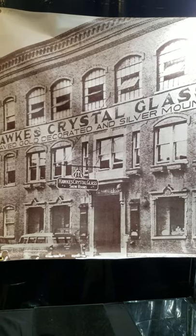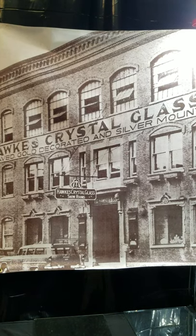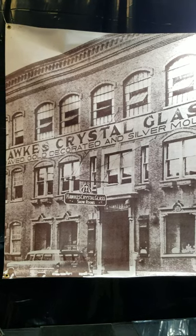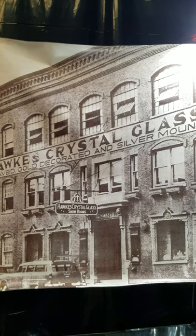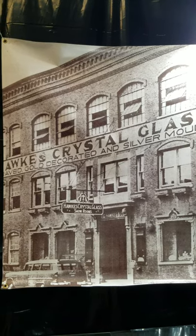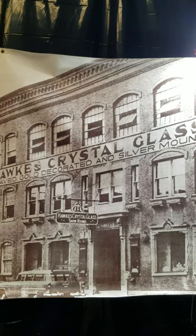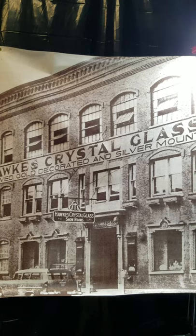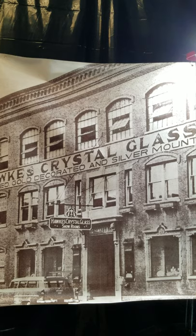Welcome everyone. We have a short introduction to today's video and antique cut glass show by hopstar.com. I'm Franz Helwig. Most of you know me rather well. The show today is going to feature the cut and engraved glass of Corning, New York. Here we see the Hawks building, which is still in existence on Market Street in Corning.